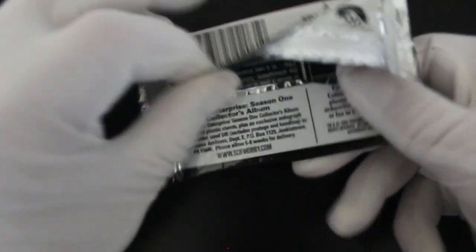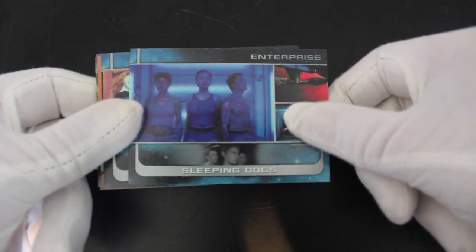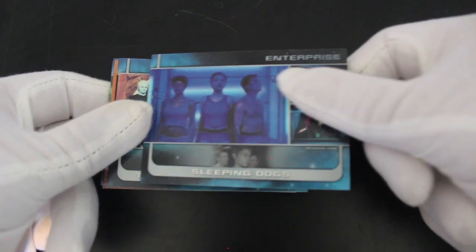Do you remember the show Enterprise? Did you like it? Star Trek, obviously. I enjoyed this series — Scott Bakula from Quantum Leap. They never did a card series of Quantum Leap, I believe, which is a shame. So yeah, Enterprise — we've got cards from the series here.